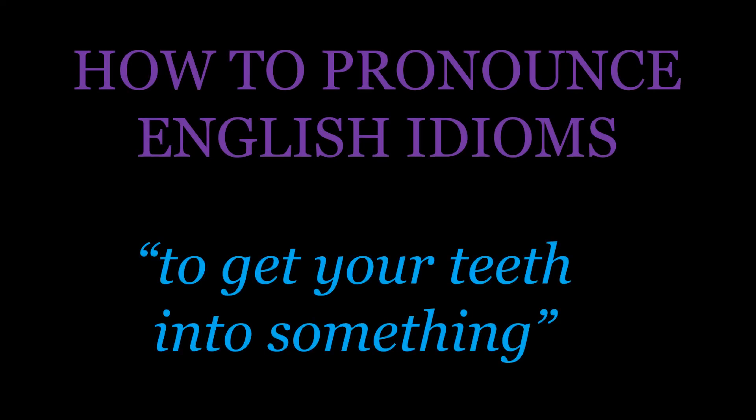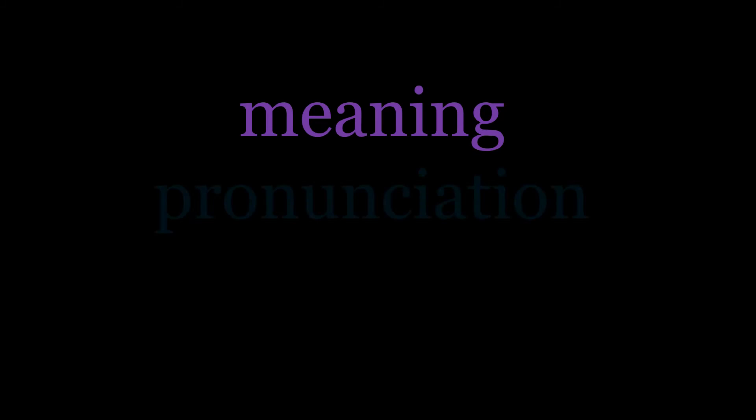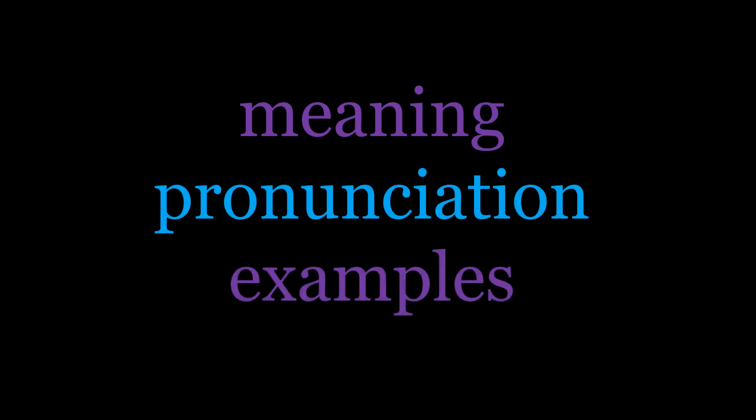Hello and welcome to this episode of the English Idioms series. Today we're going to look at the idiom 'to get your teeth into something'. As always, we'll begin by thinking about the meaning with the dictionary definition, then look at a few pronunciation features to help you say this idiom in a more natural way, and we'll finish with some examples so that you can get a feeling for how to use this idiom yourself.